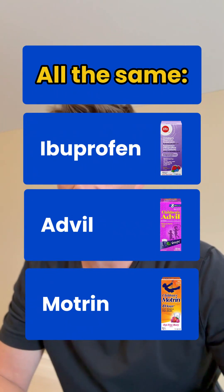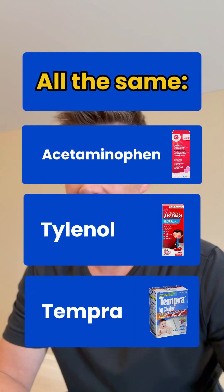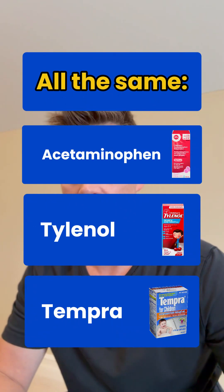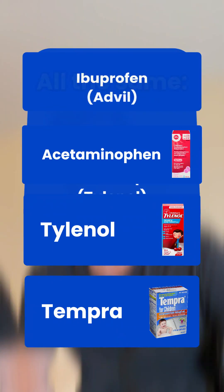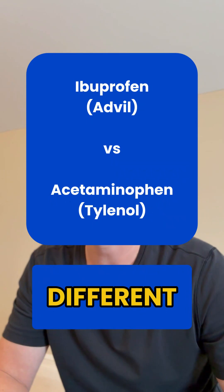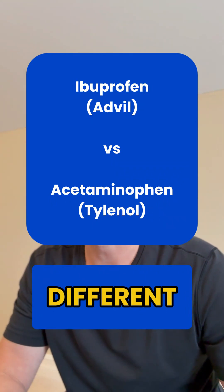The first thing to know is that ibuprofen is a generic drug name — the common brand names are Advil or Motrin, and these are all the same medication. Similarly, acetaminophen is a generic drug name; the common brand names are Tylenol or even Tempra, and these are again the same medication.